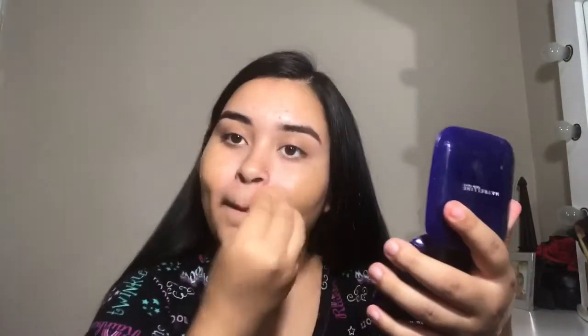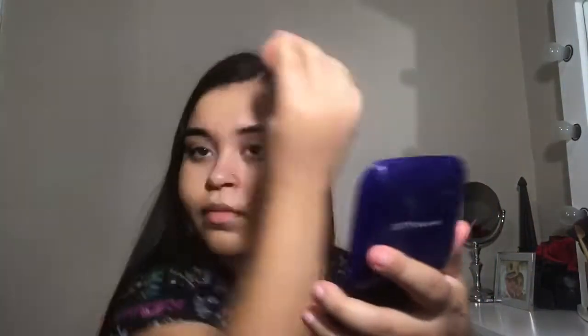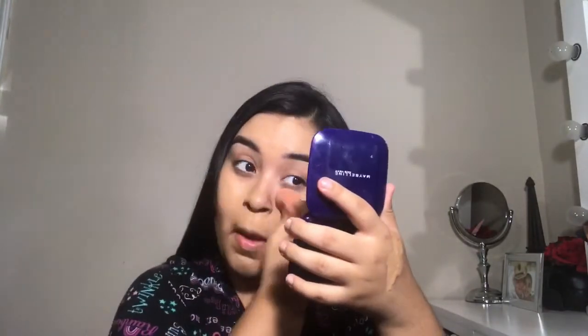I'm going to apply the Too Faced Born This Way foundation. You guys know this was the thing at the beginning of my channel, but it never covered up my acne. Now that my skin is getting so much better, I can finally use it again. It's in the shade Golden and I'm just putting it all over my face with the beauty blender. I also put it down my neck, on my ears, and my hairline so you won't see any difference in shade.